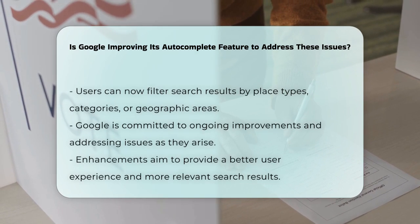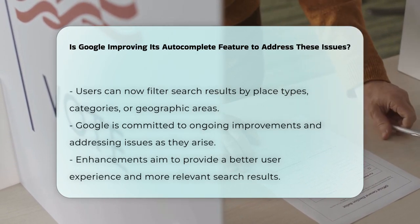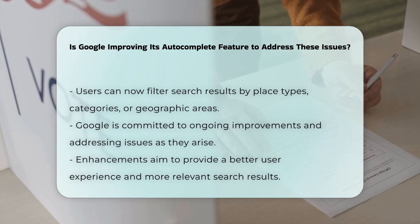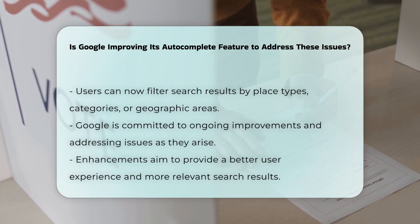Google is committed to ongoing improvements. They've clarified that autocomplete is just a tool to help users complete searches quickly, and that any issues are being addressed as they arise. This includes updating protections related to political queries and fixing bugs that affected certain searches.